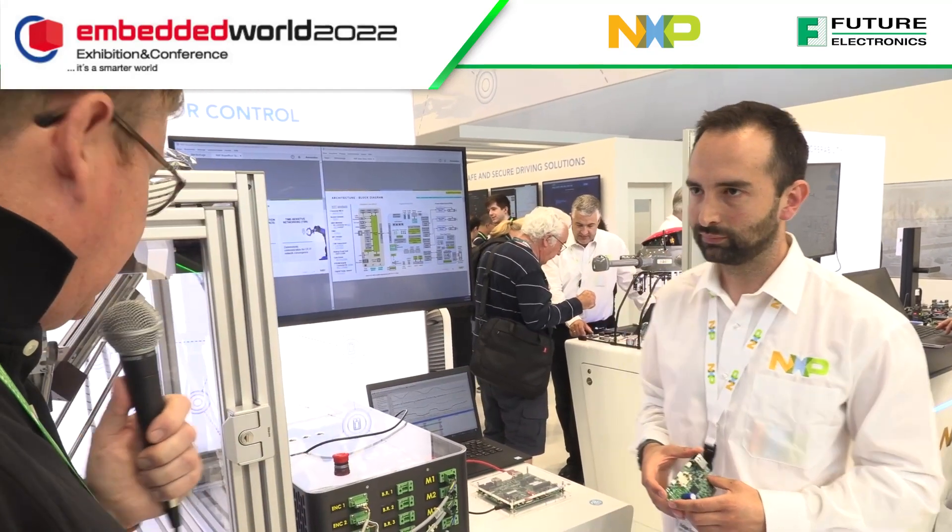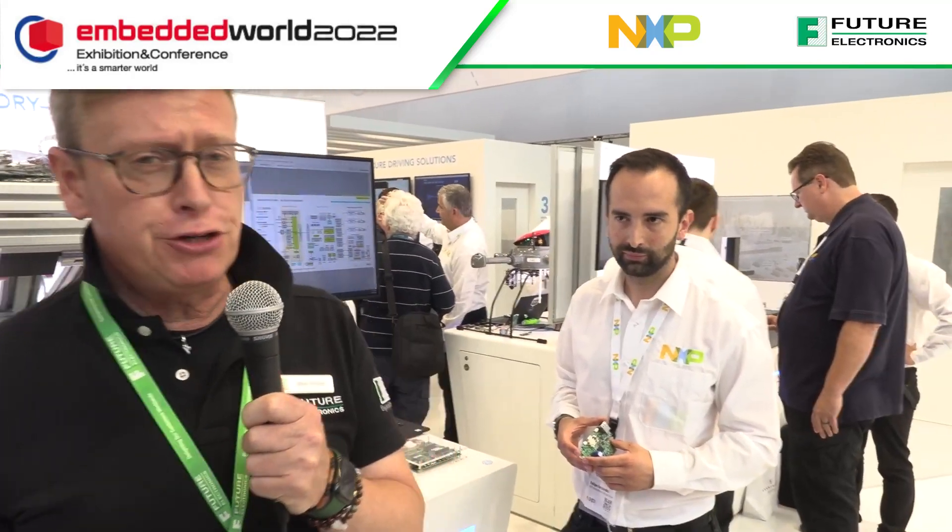Excellent, thank you Felipe. So that's a really interesting design for industrial automation from NXP. If you're interested, come along and see them at Embedded World - they'd be great to see you. Thanks a lot, bye-bye.